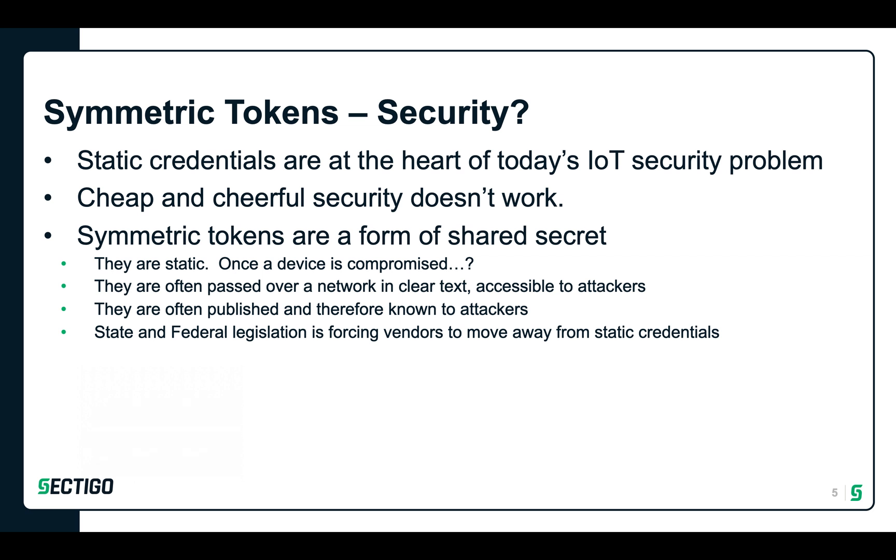When we talk about static authentication credentials in IoT devices, we're often talking about usernames and passwords. Sometimes the static credential being used is something called a symmetric token — a shared secret, usually an alphanumeric string, known to both the device and the system it's trying to authenticate to. It's nearly the equivalent of agreeing to knock three times on a door so that the person behind the door knows who is knocking. There are a lot of problems with shared secrets in IoT security. First, they're static — once a device is compromised, how does that static authenticator get changed? They're often passed over a network in clear text, accessible to attackers, and sometimes even published and known to attackers. In very recent times, state and federal legislation is trying to force vendors to move away from static credentials such as symmetric tokens.